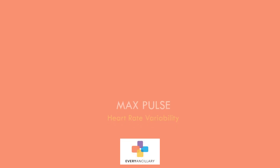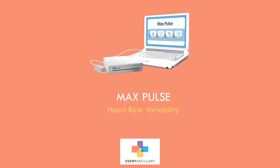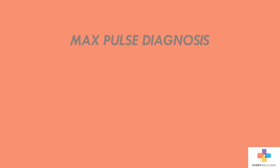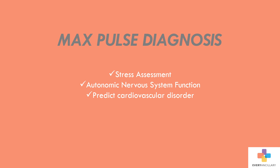MaxPulse is a simple, user-friendly, non-invasive medical device which provides measurement using heart rate variability and accelerated plethysmography to assess overall cardiovascular and autonomic nervous system function. MaxPulse diagnoses stress assessment, assessment of autonomic nervous system function, predicts cardiovascular disorders, and arteriosclerosis.